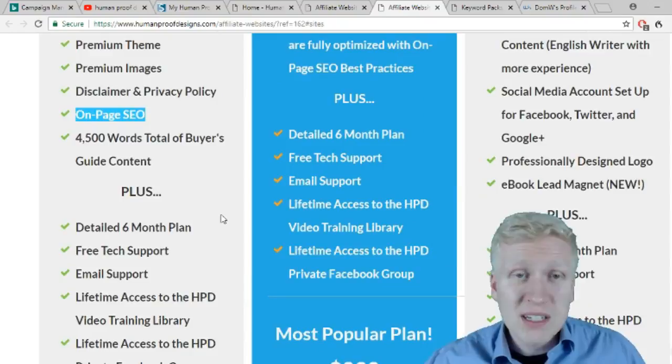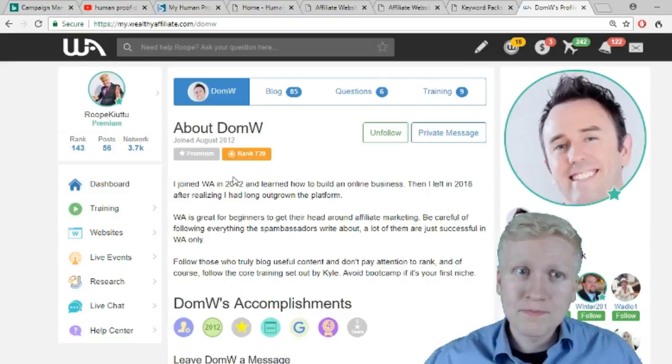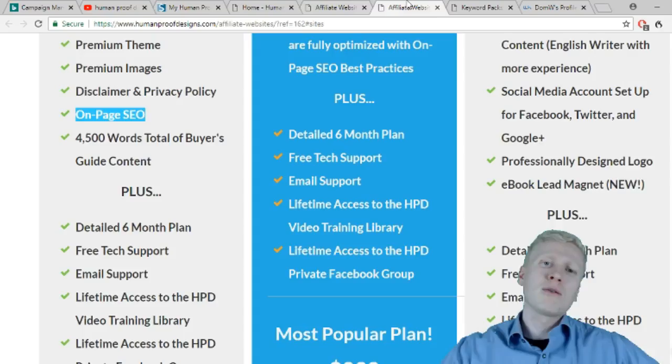My number one recommended community is Wealthy Affiliate, for several reasons. I have explained about Wealthy Affiliate in other videos and will leave you a link below where you can learn more about it. But now let's talk more about Human Proof Designs.